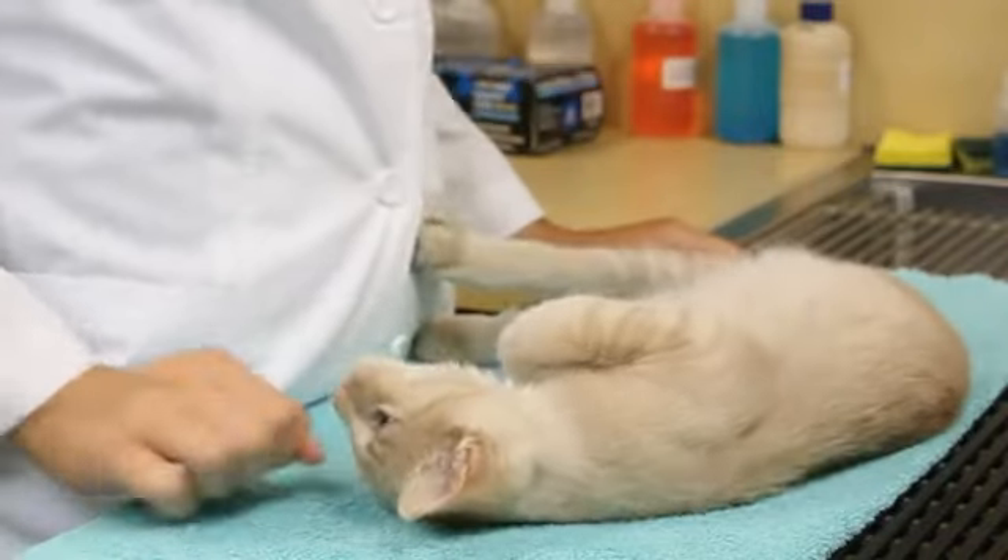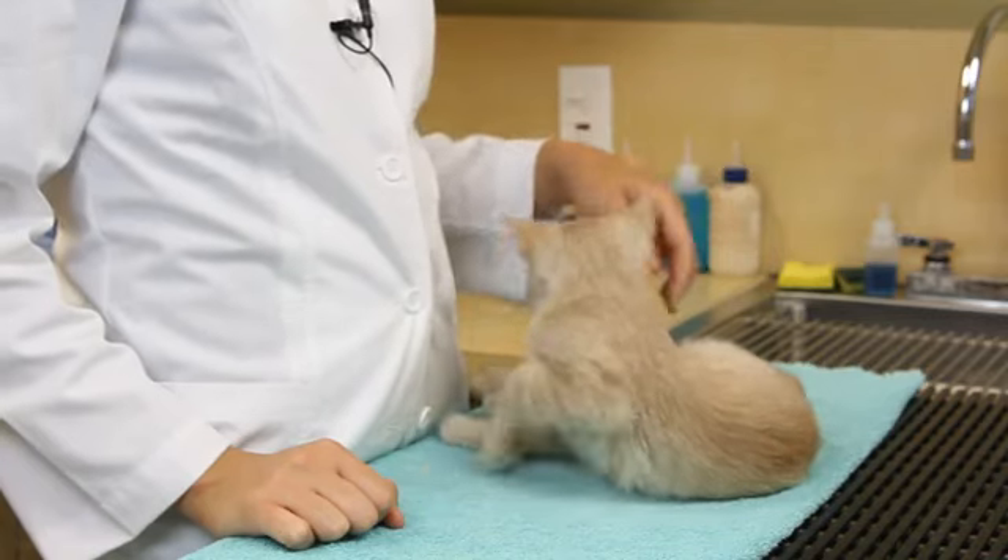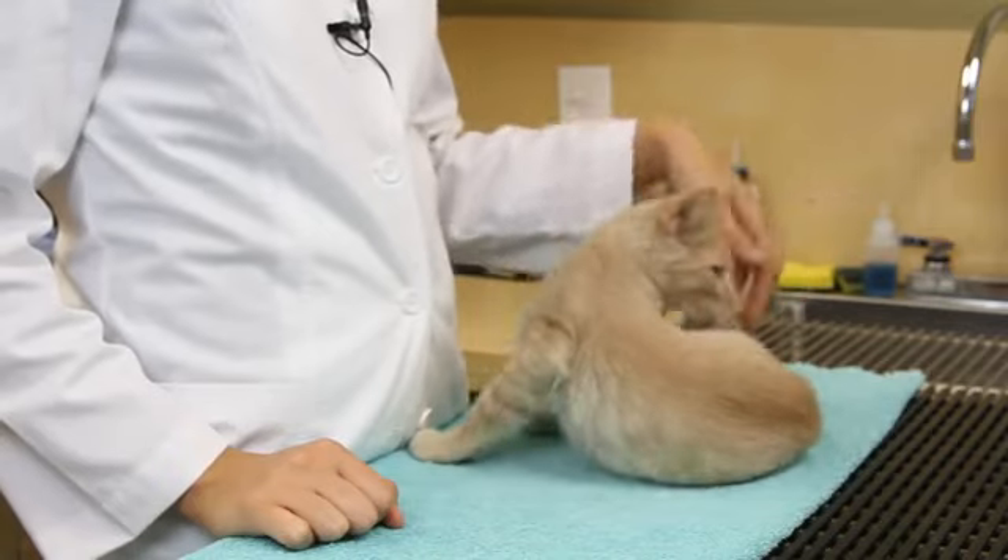Kittens should be played with anywhere from 5 to 40 minutes every day. They need to expend their energy. Trust me, it's going to benefit you and your furniture in the long run. They also need things to do and they need to know what things are the appropriate things to do.